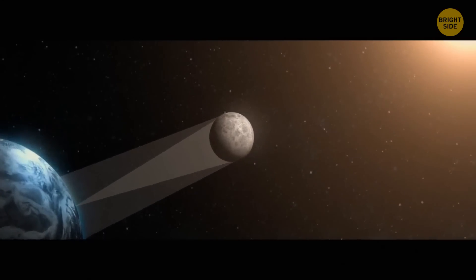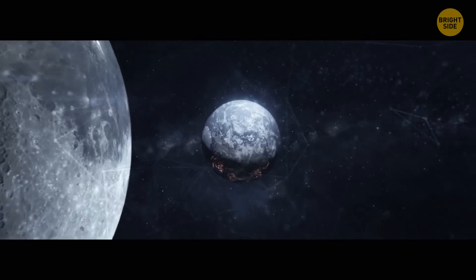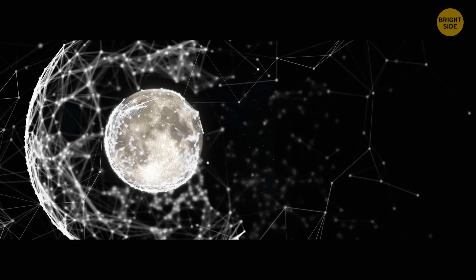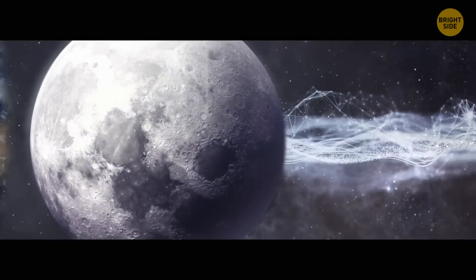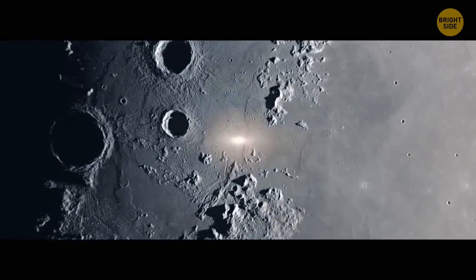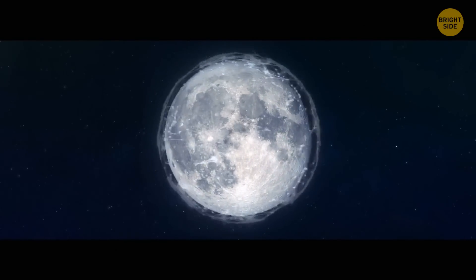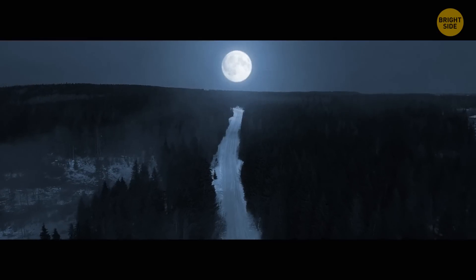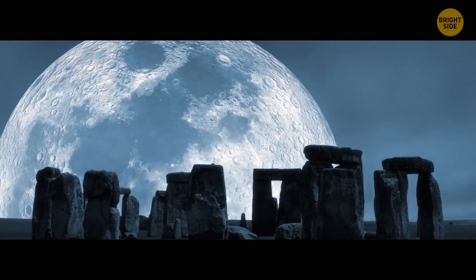A recent study claims that the Moon has a tail, and every month it wraps around our planet like a scarf. A slender tail made up of millions of atoms of sodium follows Earth's natural satellite, and our planet regularly travels directly through it. Meteor strikes blast these sodium atoms out of the Moon's surface and further into space. And the Moon seems to be shrinking — Earth's natural satellite is now 150 feet smaller than it used to be hundreds of millions of years ago.